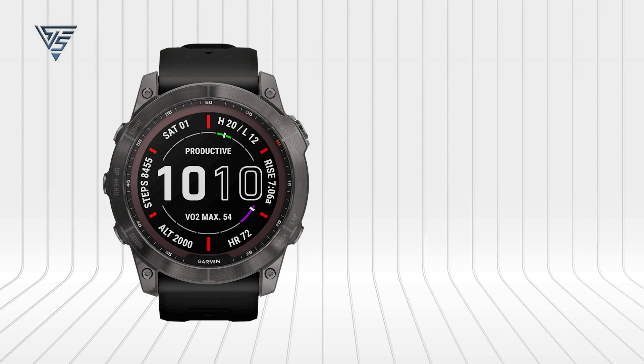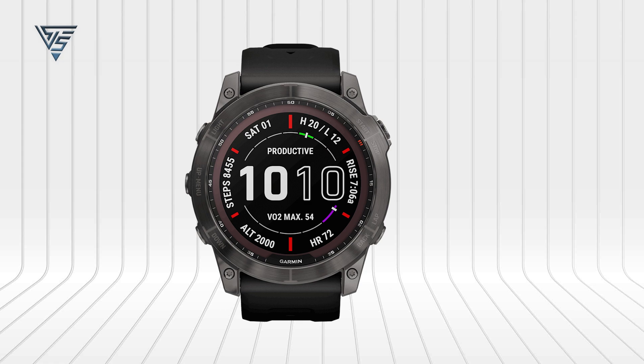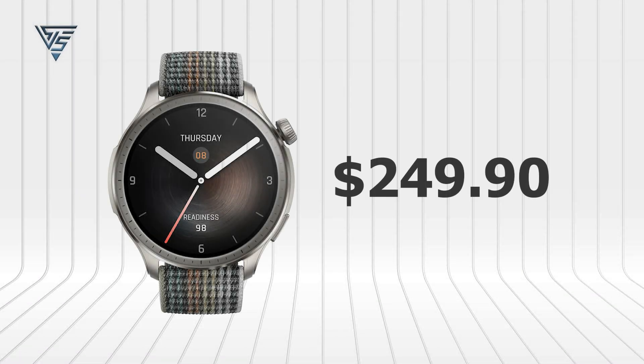The Garmin Fenix 7 ranges from $499 to $1149, a reflection of its premium features and build quality, targeting serious athletes and outdoor enthusiasts. Priced at $249.90, the Amazfit Balance offers a more affordable alternative for those seeking a stylish and capable smartwatch without the need for extensive outdoor navigation features.